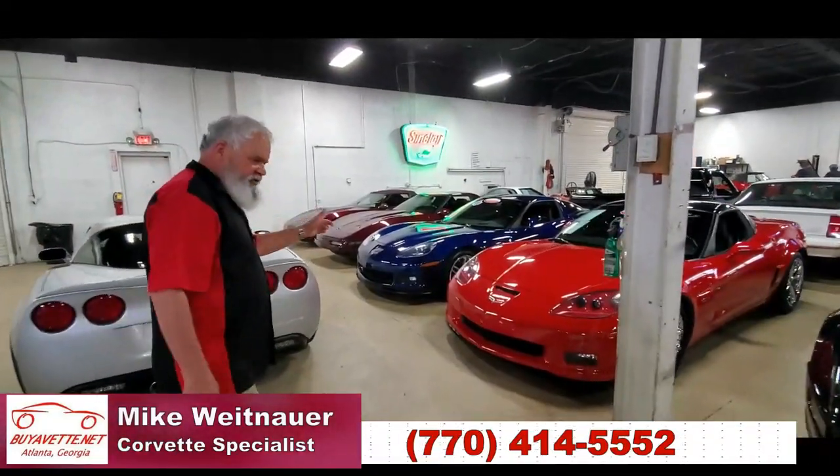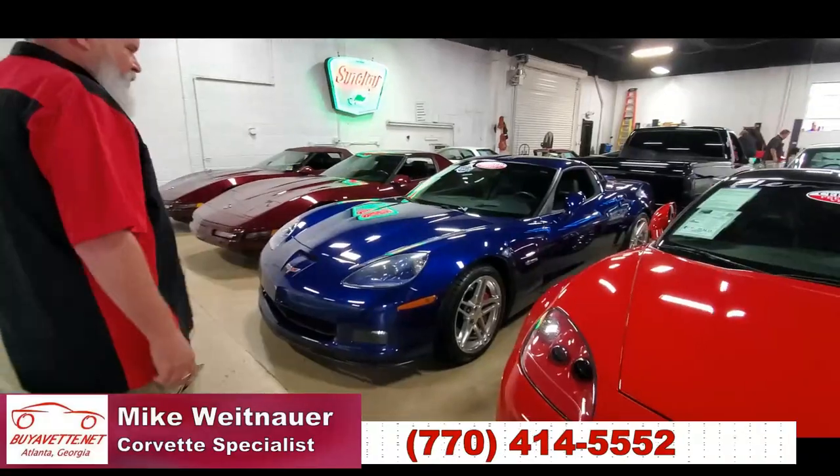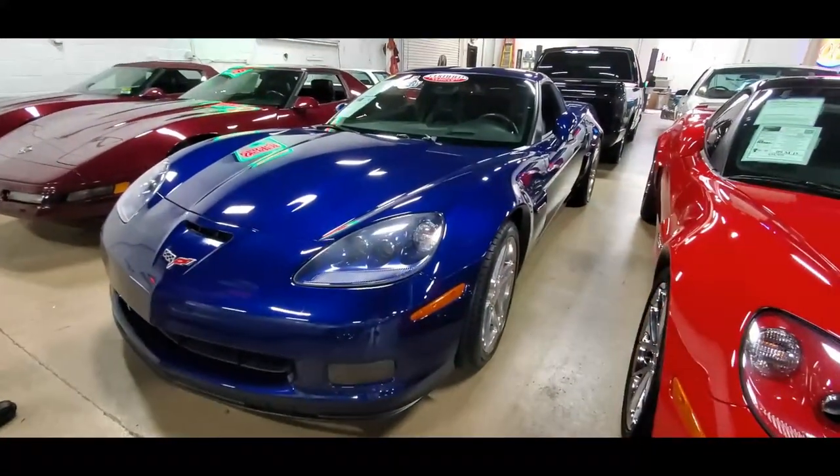I want to show you this 2006 Z06 with 18,000 miles. This is probably the one you've been looking for if you've been trying to find a blue one. It's a very rare color and this one's in beautiful condition.